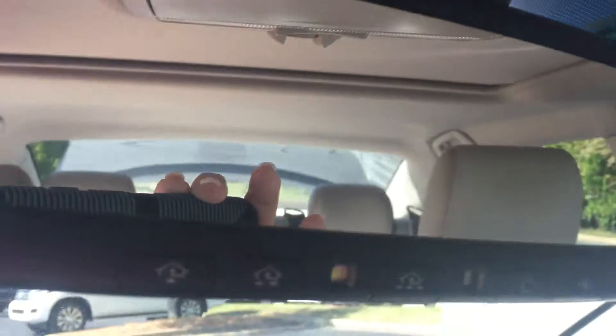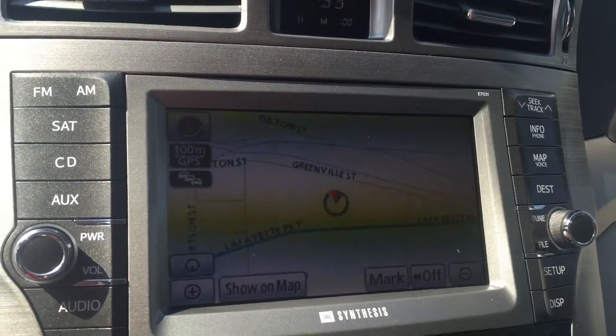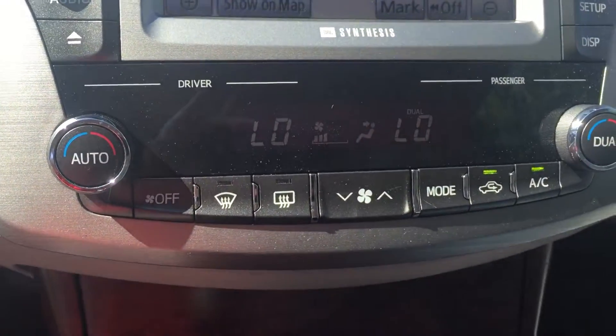Your HomeLink for your garage doors and rear view mirror. You also have AM, FM, XM, CD player, and navigation. You have a backup camera and dual climate controls.